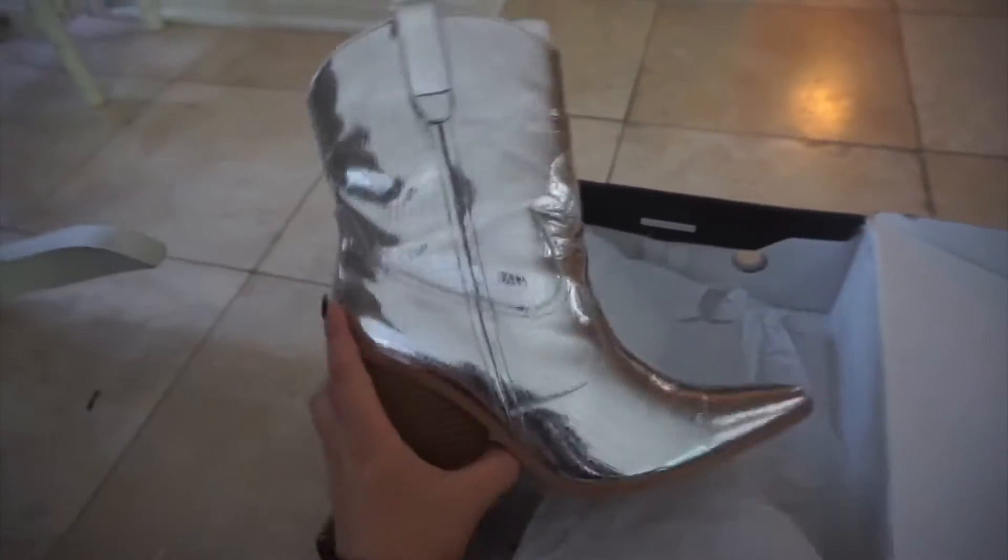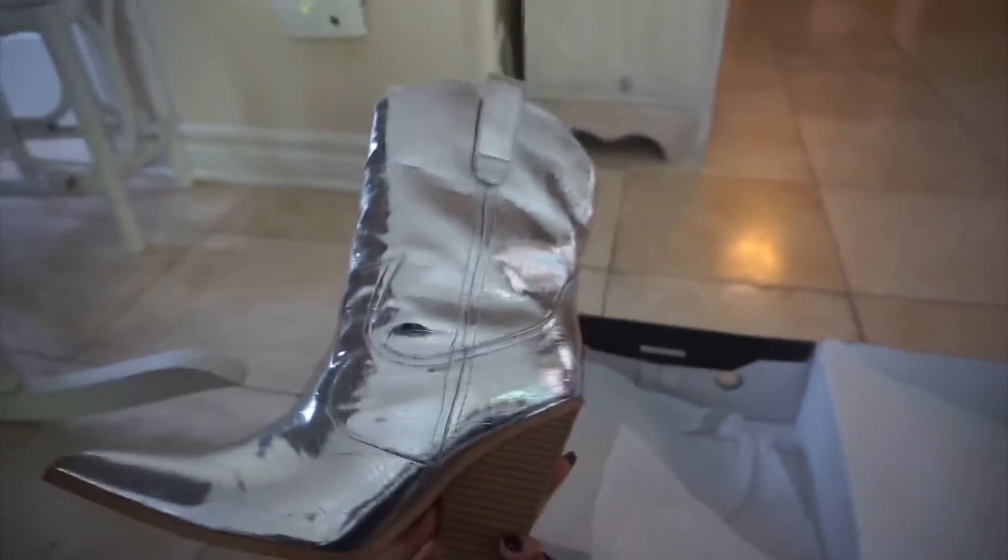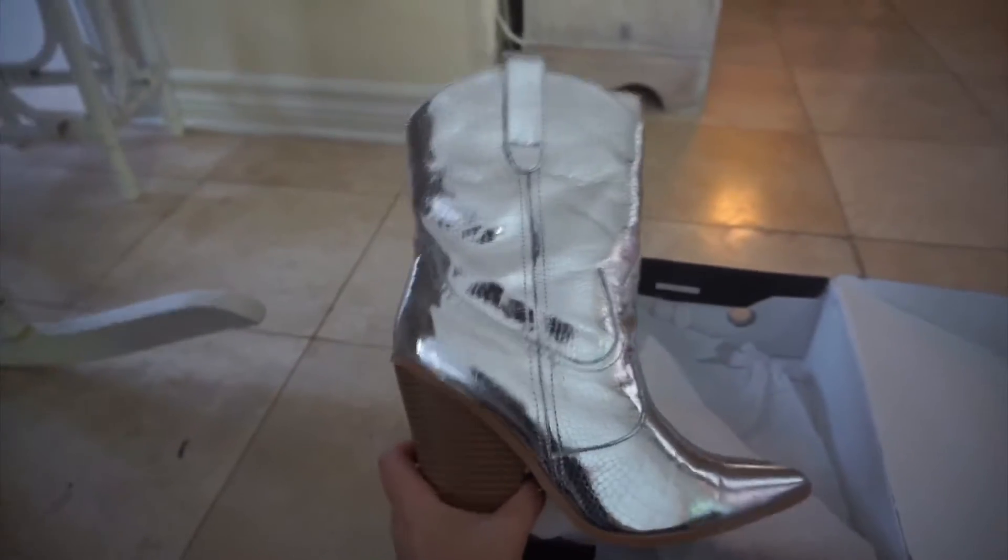You can actually choose between the gold pair or the silver, and I chose the silver because I feel like it pops out a little bit more.